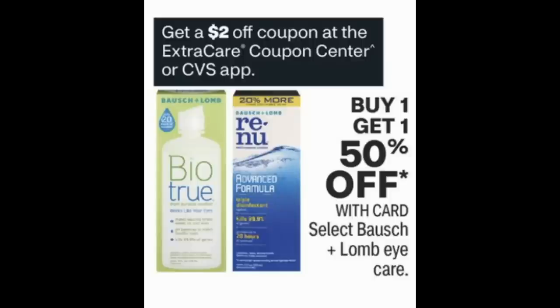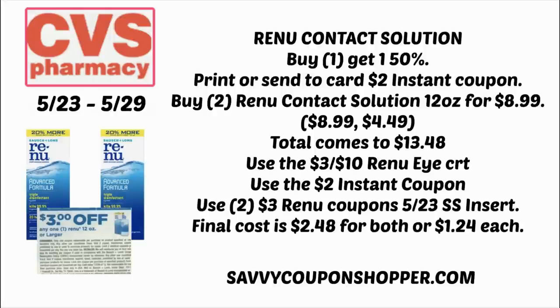Another bonus steal is on Renew Contact Solution — buy one, get one 50% off. Look at the Redbox machine or your CVS app for a $2 instant coupon on these products. Grab two 12-ounce solutions for $8.99 each; with the BOGO 50%, your total comes to $13.48. If you have the $3 off $10 Renew Contact Solution CRT, use it. Also use that $2 instant coupon and two $3 Renew coupons from the 5/23 Smart Source — you'll end up paying just $2.48 for both, or $1.24 each.